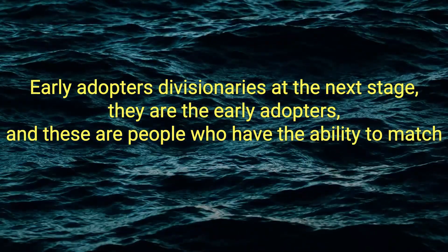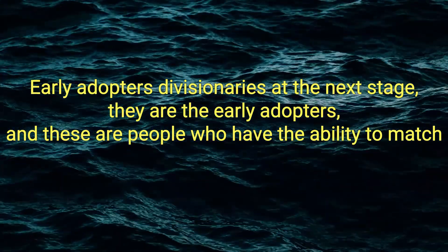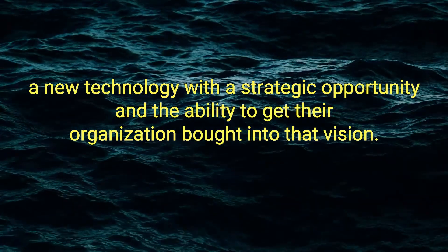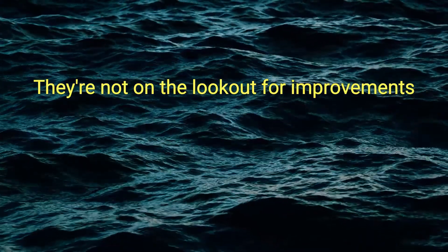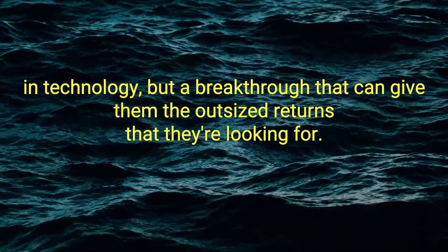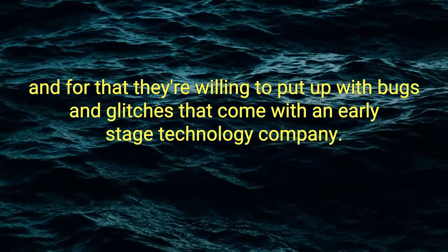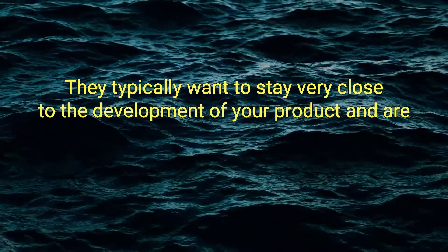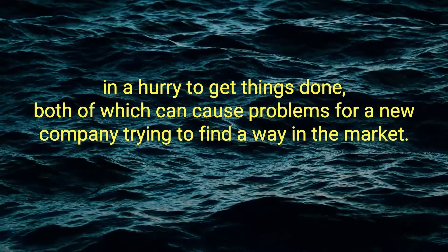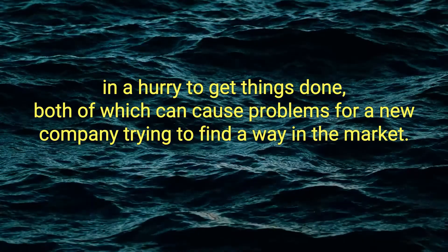Early adopters — the visionaries. At the next stage, they are the early adopters, and these are people who have the ability to match a new technology with a strategic opportunity and the ability to get their organization bought into that vision. They're not on the lookout for improvements in technology, but a breakthrough that can give them outsized returns. They want to hit a home run, and for that, they're willing to put up with bugs and glitches that come with an early-stage technology company. They typically want to stay very close to the development of your product and are in a hurry to get things done, both of which can cause problems for a new company trying to find their way in the market.